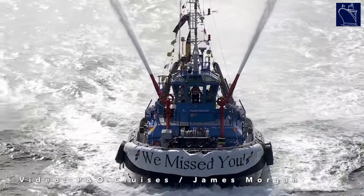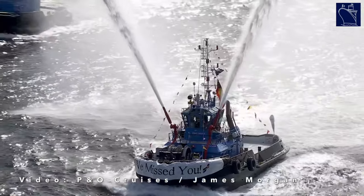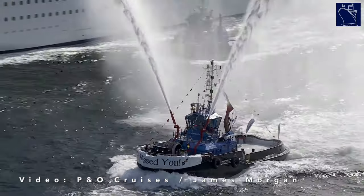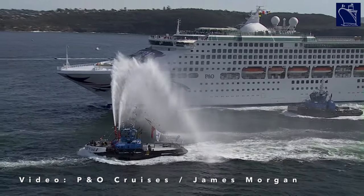Pacific Explorer was given a large-scale overhaul when she was transferred to P&O five years ago and was also given additional updates during the cruise pause in 2020. She'll be joined in 2022 by Pacific Encounter and Pacific Adventure.